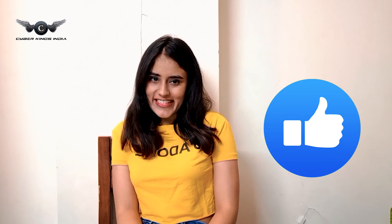That's all for today. I hope you guys enjoyed the video. Until next time, it's Alina Singh, signing off from Cyberkings India.